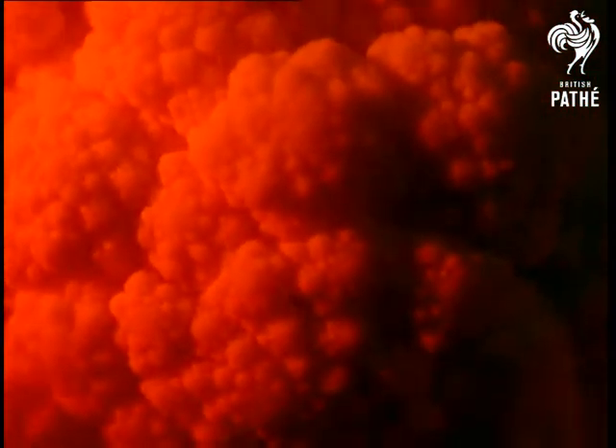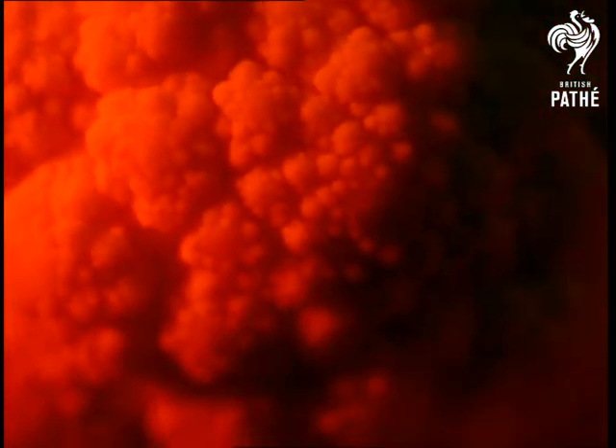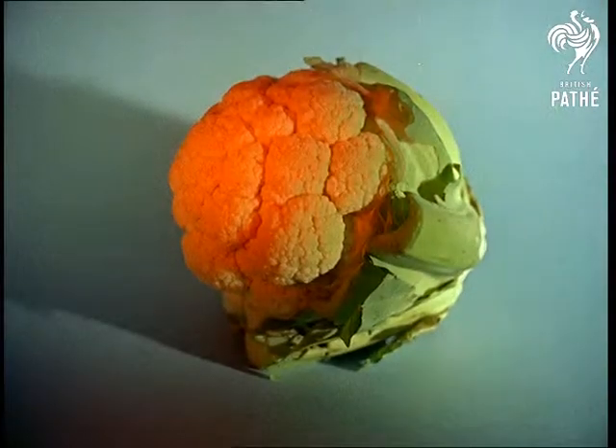Now for a test of your skill and attention to detail with a close look at some very familiar household articles, or are they? This one's easy if you're colour blind. Were you right? Merely a cauliflower seen in a new light.